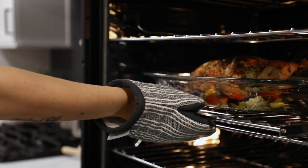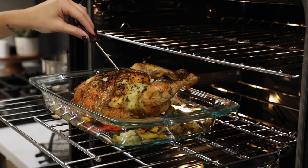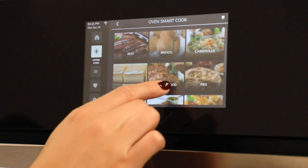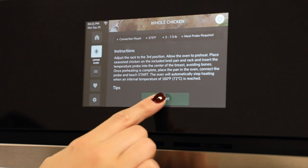The wall oven includes a premium glide rack and a built-in temperature probe. The single unified control panel controls both ovens. The Sharp SmartCook feature offers up to 74 menu items, including popular foods and recipes.